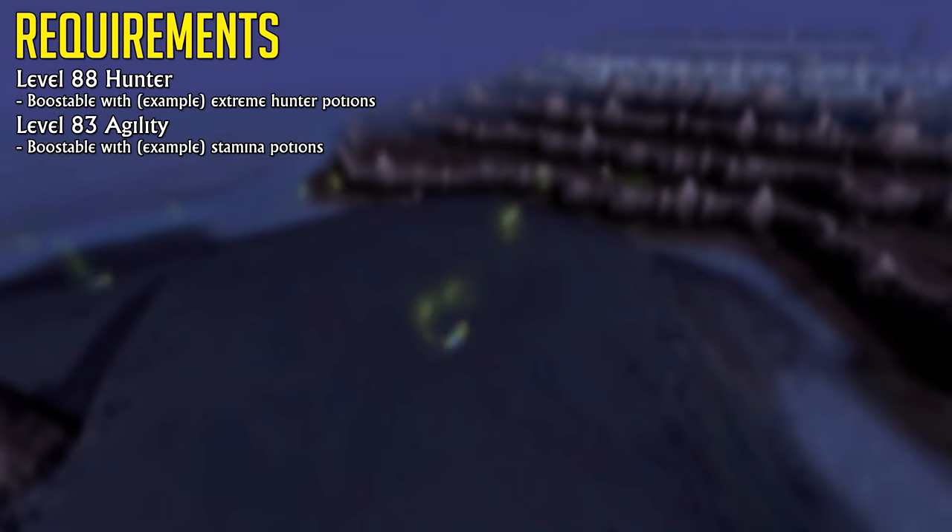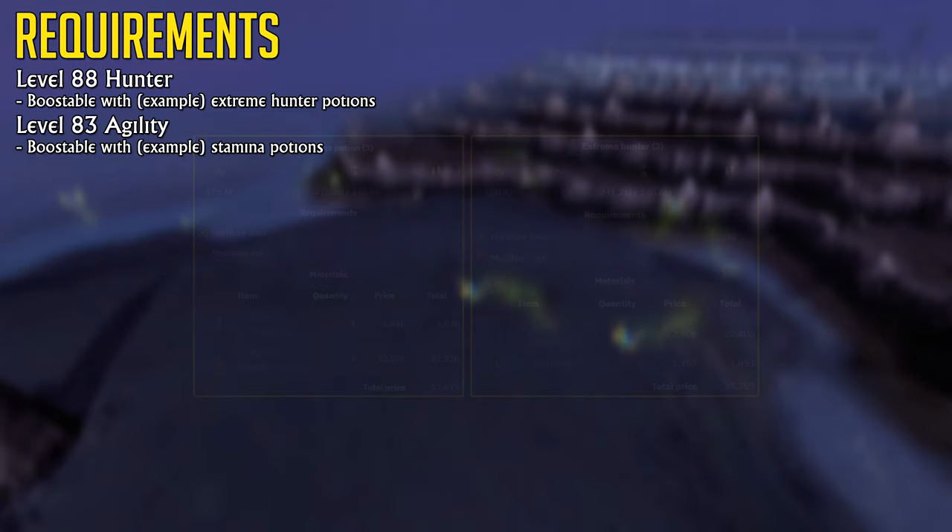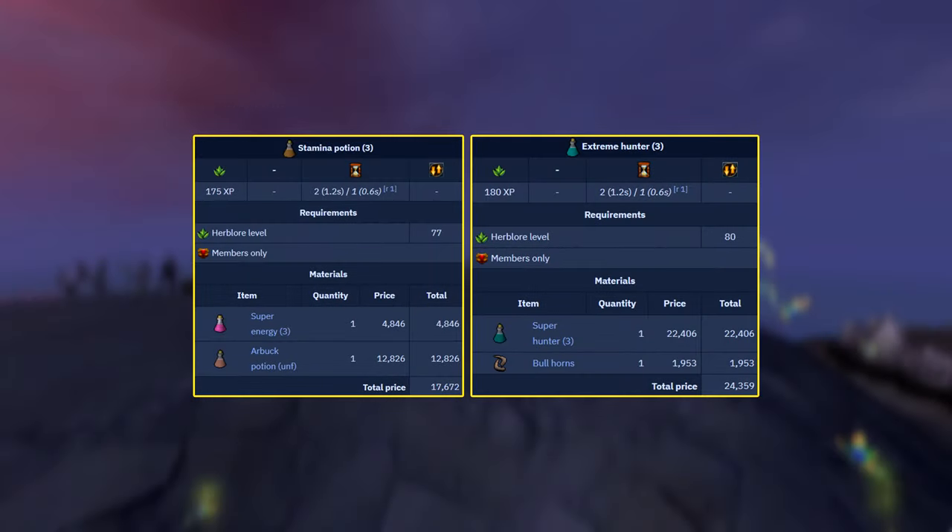Extreme Hunter potions will allow you to get access to these at level 78 Hunter, while Stamina potions will allow you to get access at level 77 Agility. Even if you do have the Hunter level requirements, you'll want to be using Extreme Hunter potions to increase your catch rate, therefore increasing your experience per hour.